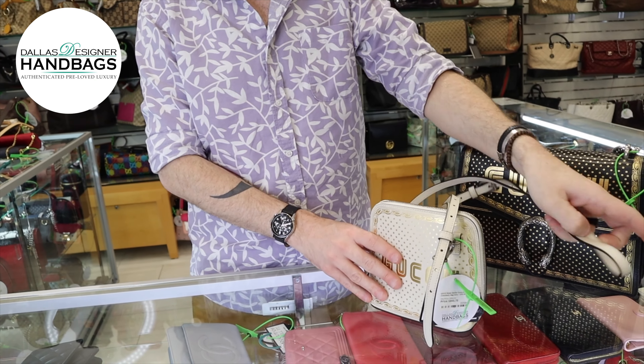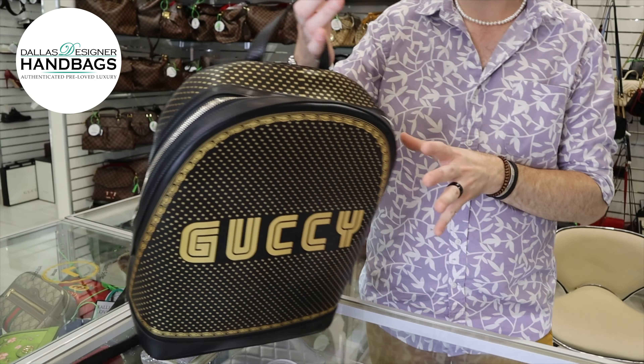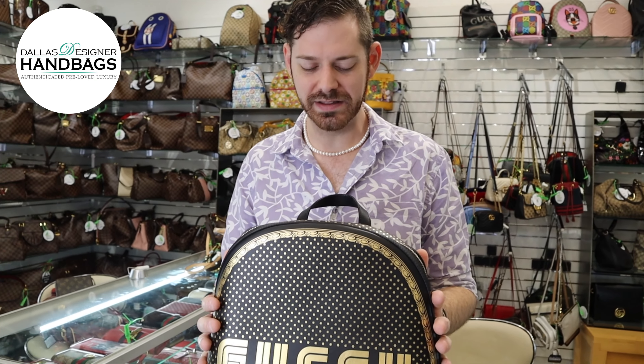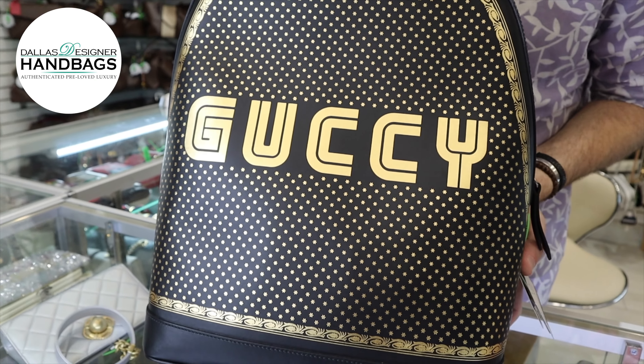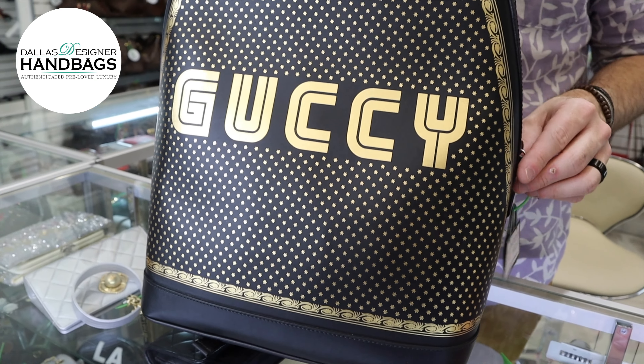Hey guys, Russell here from Dallas's Inner Handbags. I am here with three of the Gucci with a Y collection pieces. I have a large Dionysus, a good-sized backpack, and then I have a little crossbody.